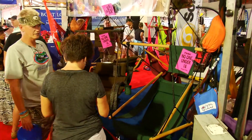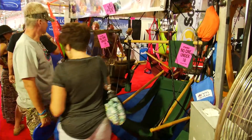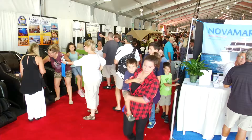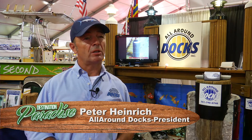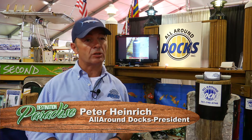All the vendors in the tent seem to be extremely busy, and one company getting a lot of attention was All Around Docks. We talked with Peter Heinrich to find out how this company is changing the face of your dock. We're the only company in South Florida which specializes in piling repair and piling protection, and that's our main business.